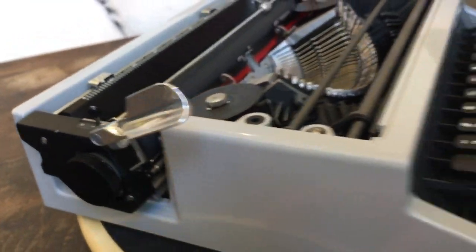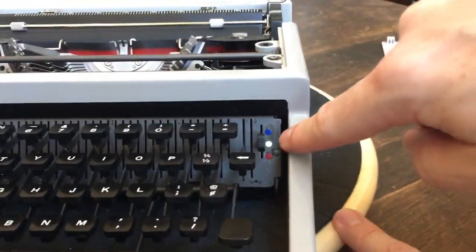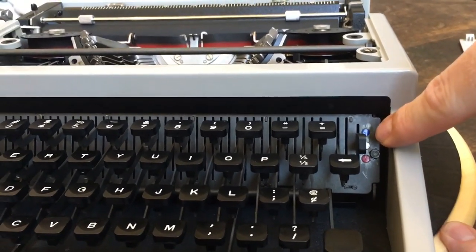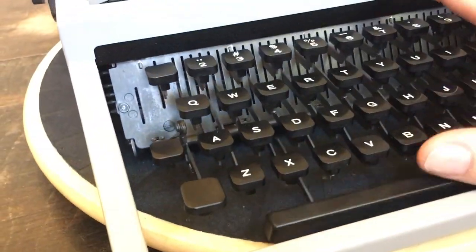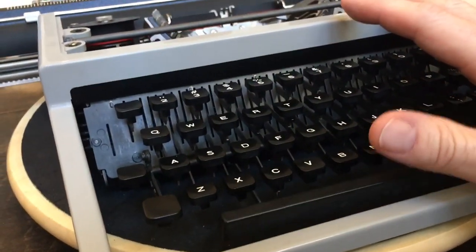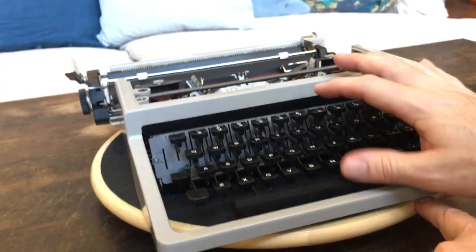That's about it for the features. It has a bichrome ribbon — black, red, and stencil in the middle. It's got a thin little space bar, which I thought would bother me for typing, but it actually works pretty well. I've read online that a lot of people don't care for the thin space bar on the 32, but I guess that's just personal preference — I haven't had any problems with it.